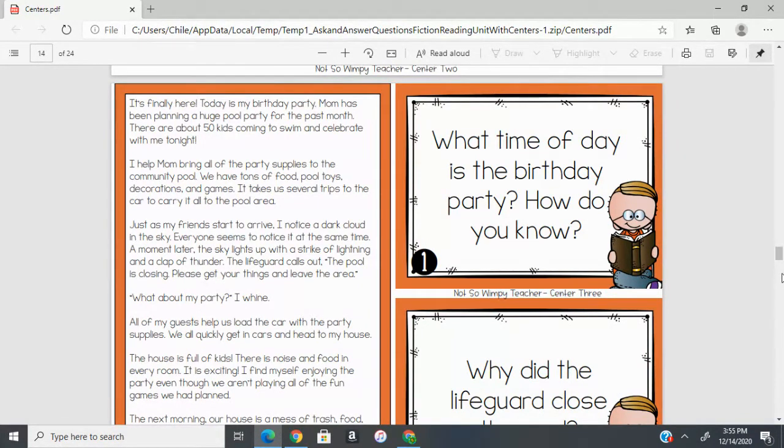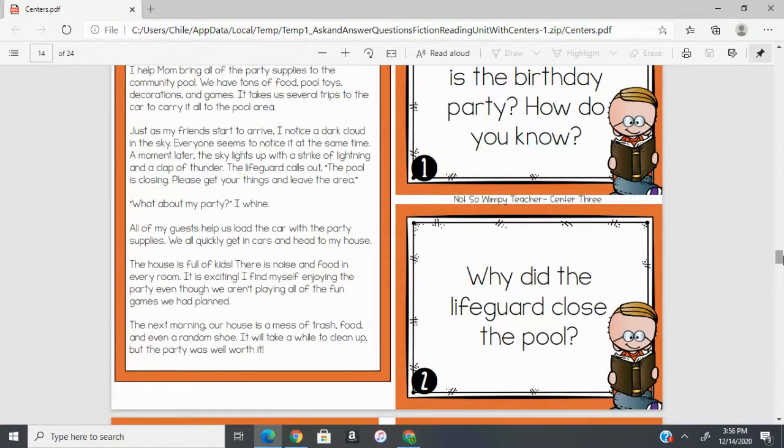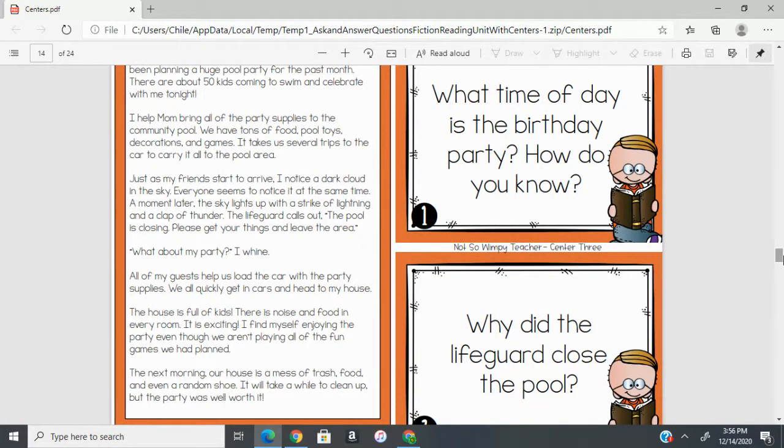I'm going to go ahead and read it and you can follow along in your book. 'It's Finally Here: Today is my birthday party. Mom has been planning a huge pool party for the past month. There are about 50 kids coming to swim and celebrate with me tonight.' I helped mom bring all of the party supplies to the community pool. We have tons of food, pool toys, decorations, and games. It takes us several trips to the car to carry it all to the pool area. Just as my friends start to arrive, I notice a dark cloud in the sky.